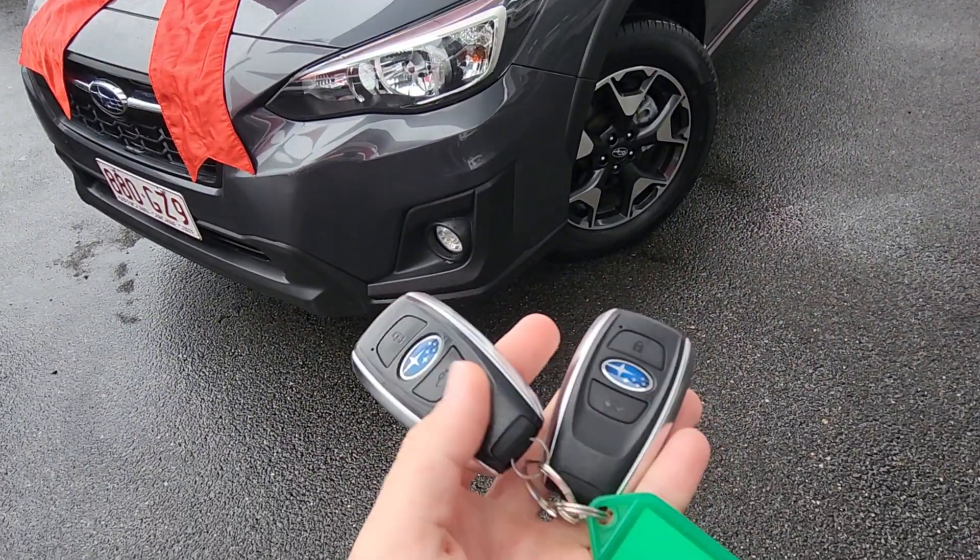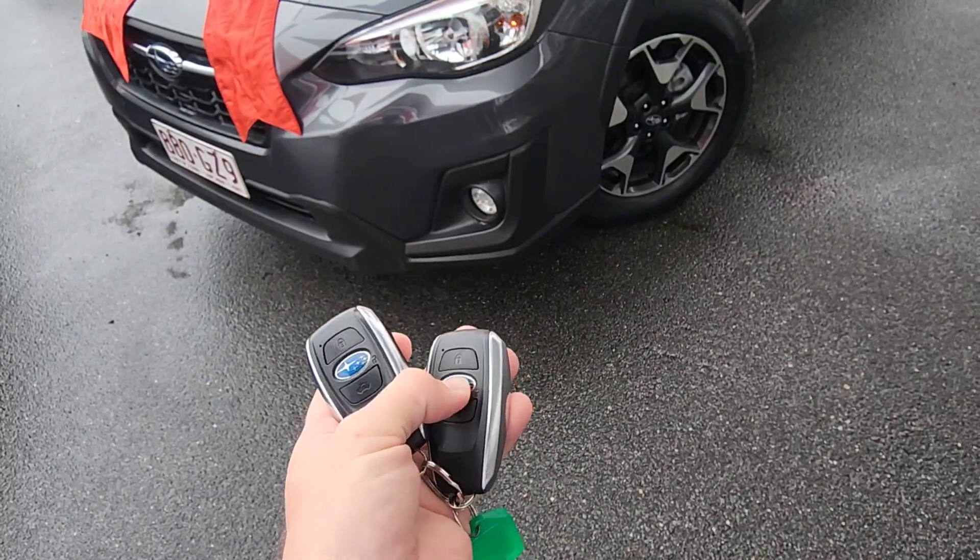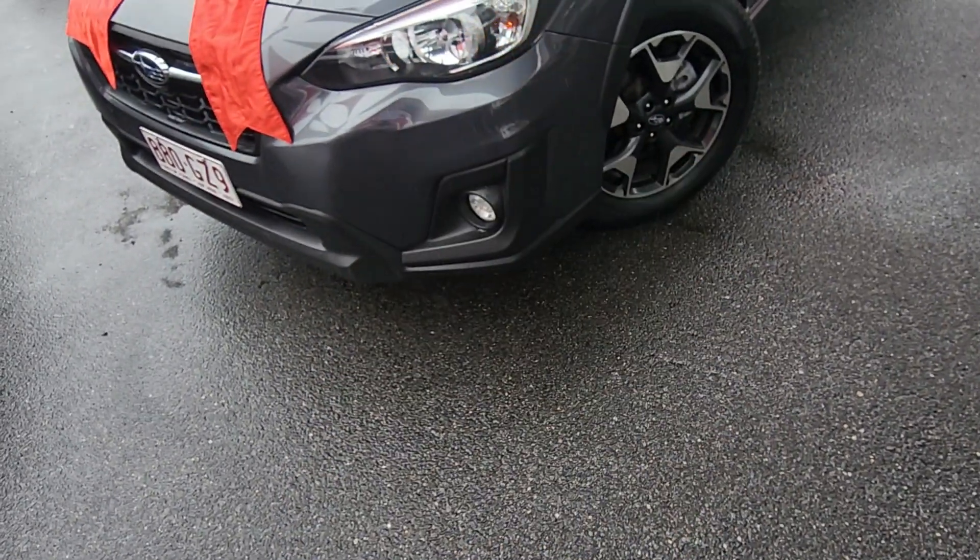Obviously two keys with this one — the genuine Subaru keys. So obviously that one works, and so does that. Working keys on both of those guys there.